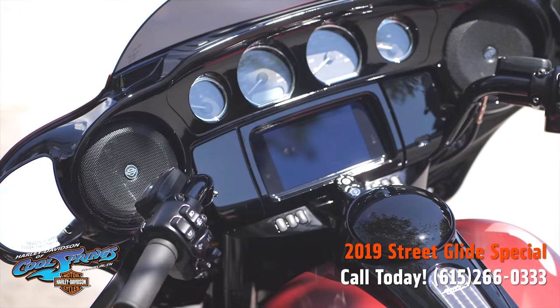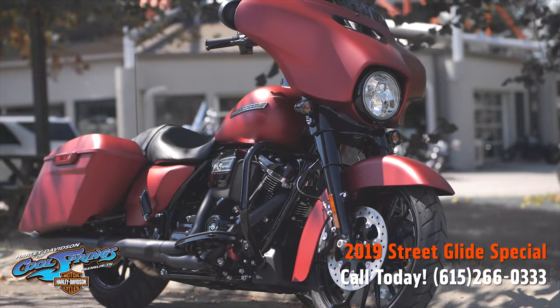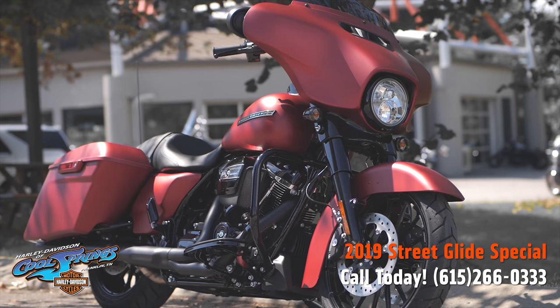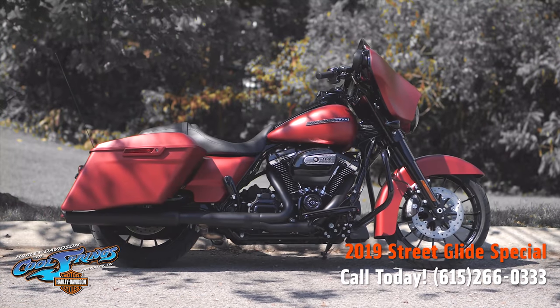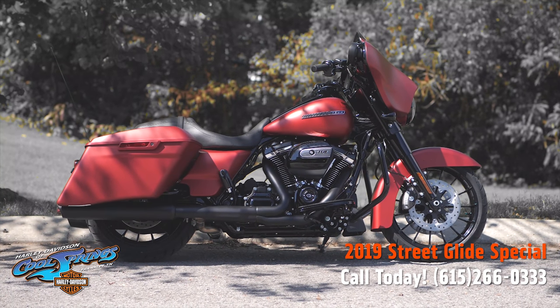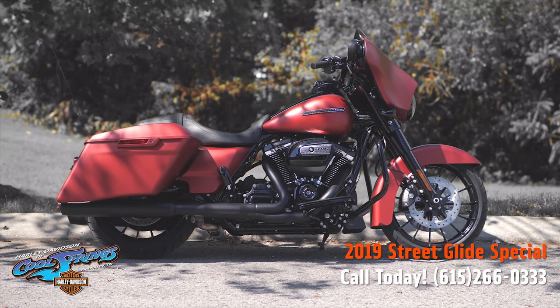Stop by, give one of these bad boys a test ride and we'll show you how all this stuff comes together. Street Glide Special for 2019 — try it, we think you will love it. We're Holly Davidson of Cool Springs, 7128 South Springs Drive in beautiful Franklin, Tennessee.